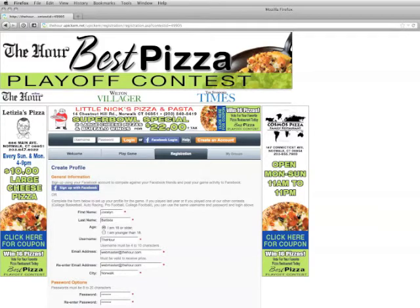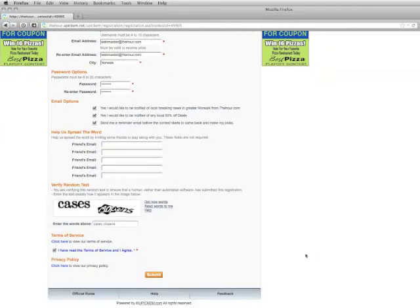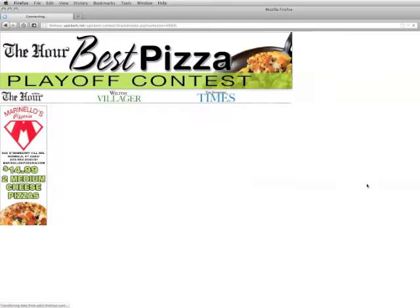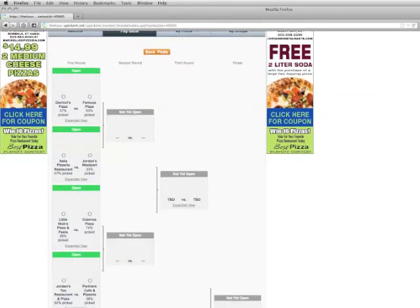You're going to need to scroll down. You only need to fill in the starred information; all the rest is not really necessary. If you want to receive breaking news alerts, you can select that. Then fill in the CAPTCHA so we know you're a real person, accept the terms, scroll down, and hit submit.